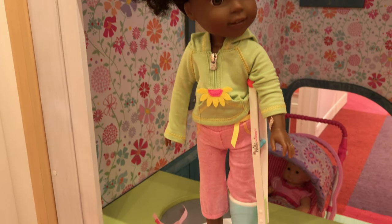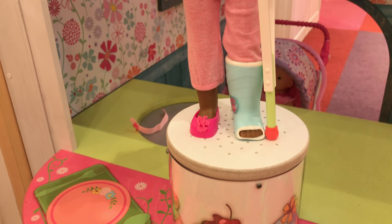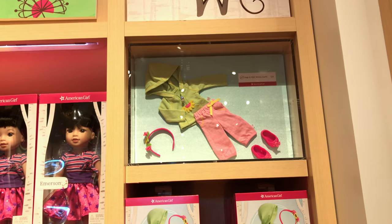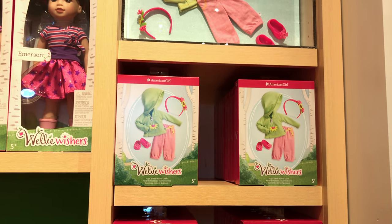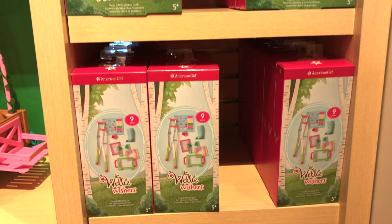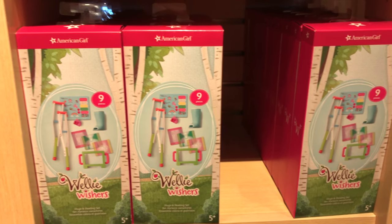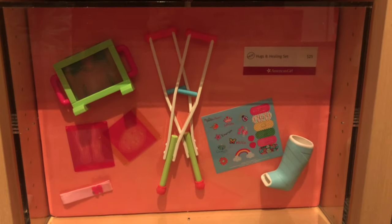And something new that I found in Welly Wishes is this! It's the Hugs and Welly Wishes outfit right over here. I think the hoodie looks really cool, and the green card is really pretty too. And those pink sweatpants look awesome! And down over here are some crutches and a little cast — it's the Hugs and Healing set.